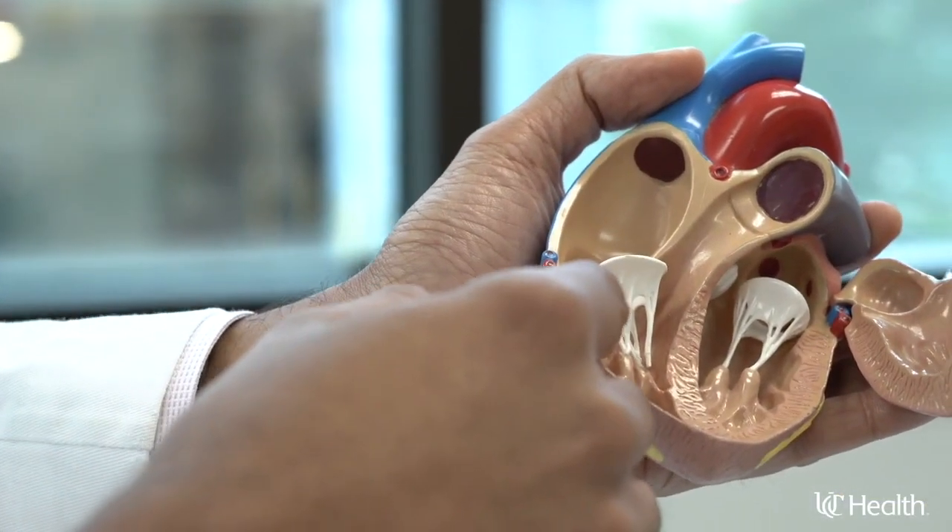A normal heart functions with the heart relaxing for the blood to pool in, and then the heart squeezes to pump the blood out to the rest of the body. If either part of these functions is not functioning normally, that leads to a diagnosis of what we call heart failure.